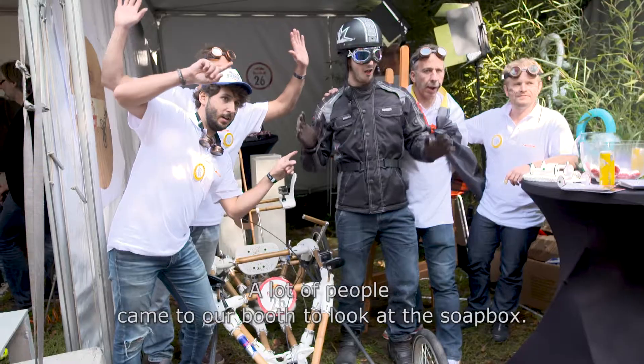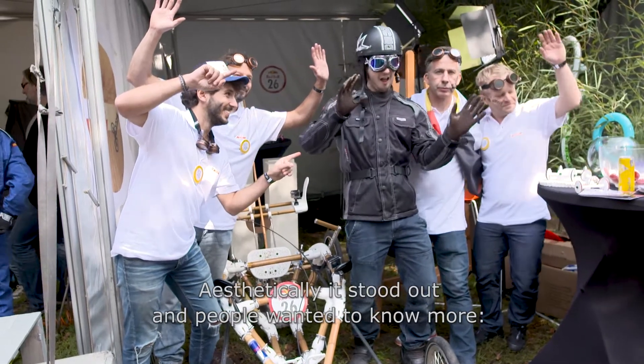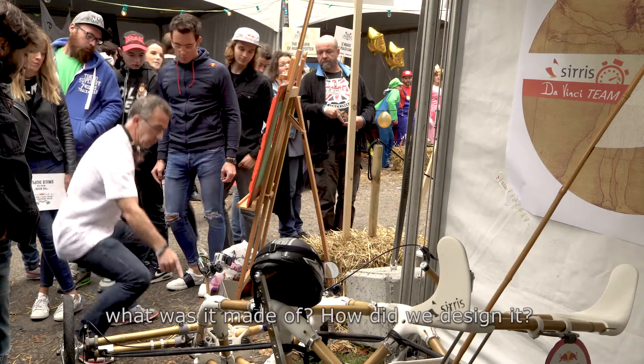There are a lot of people who come to see the caisse à savon because it's aesthetic and gets a lot of attention. People ask questions, they're curious — they ask what it's made of and how we did it.